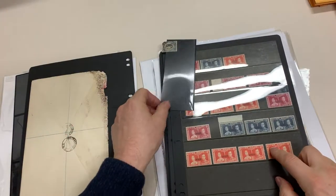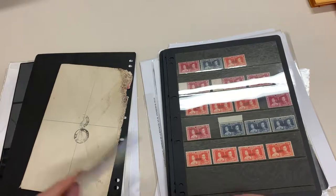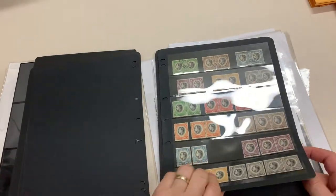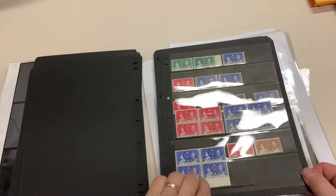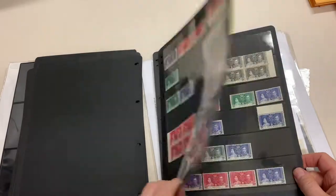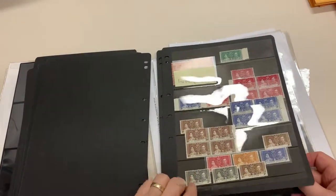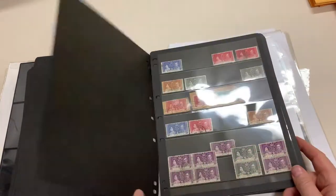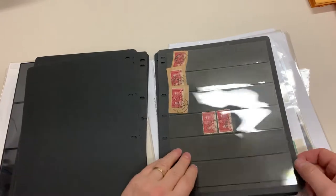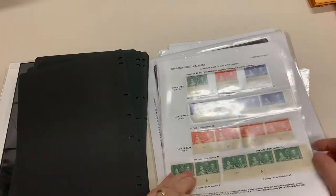Paper — get rid of that. Looks like a stamp that's fallen off this cover. Yes, it's diseased. Postmark interest, plate numbers.